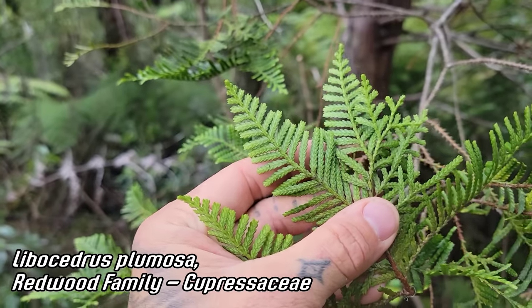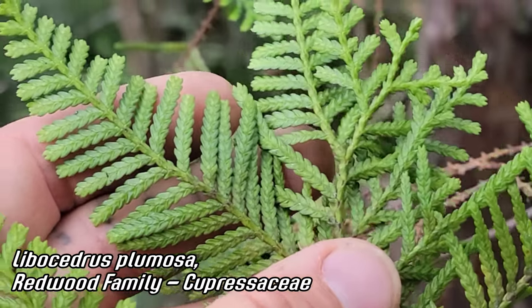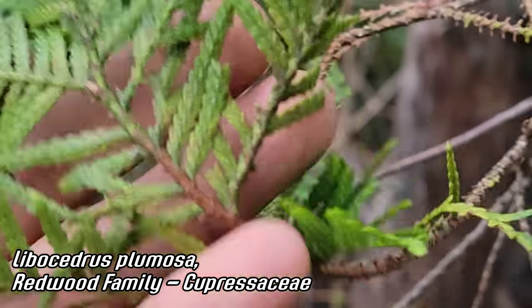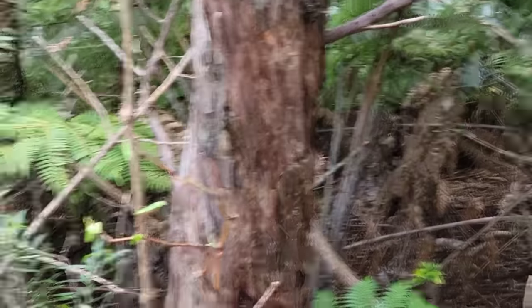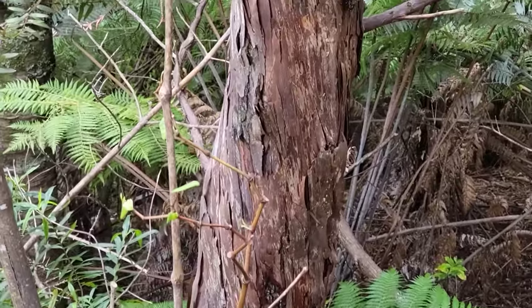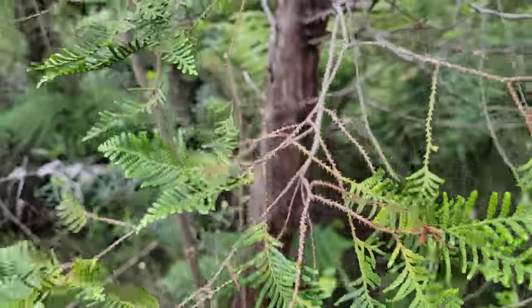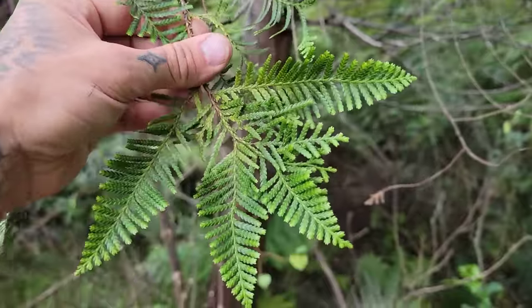I'm going to start by showing you these beautiful sprays of foliage — decussate scales on either side of that central axis. Gorgeous. Look at the bark, kind of spiraling around. Looks like you'd be in the Redwood family, almost like a Cryptomeria or a Sequoia. But it's pretty endangered, pretty rare — only occurs in the northern part of the North Island, New Zealand.